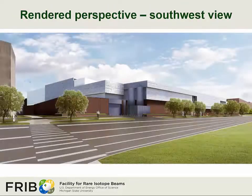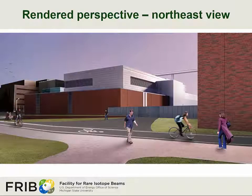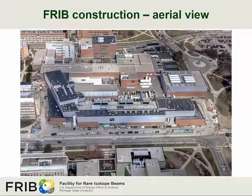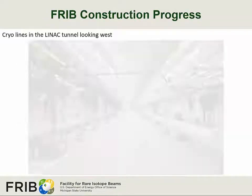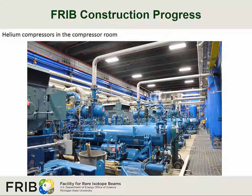Here we have a rendered perspective from the southwest of the completed facility, another rendering from the southeast, and yet another from the northeast. An artist rendering shows the aerial view of the completed structure, followed by an actual aerial view of the FRIB project site. Here is a view of the linac tunnel looking west, showing the installed cryogenic lines. And here we have a shot of the compressor room showing the installed helium compressors.